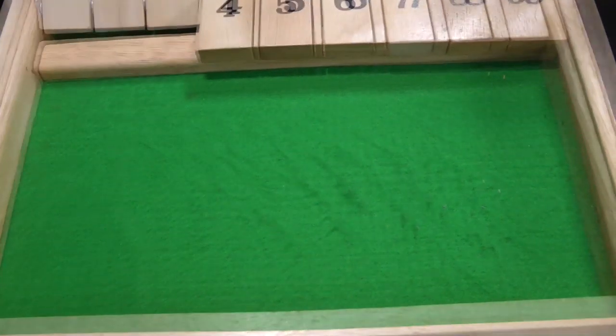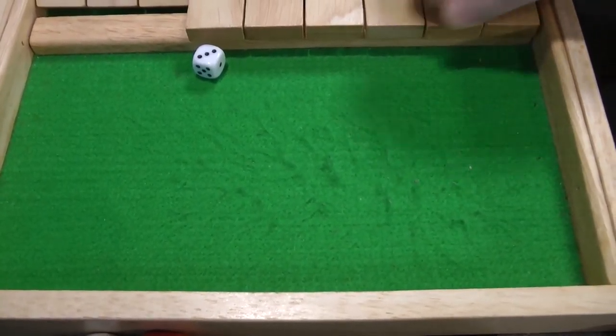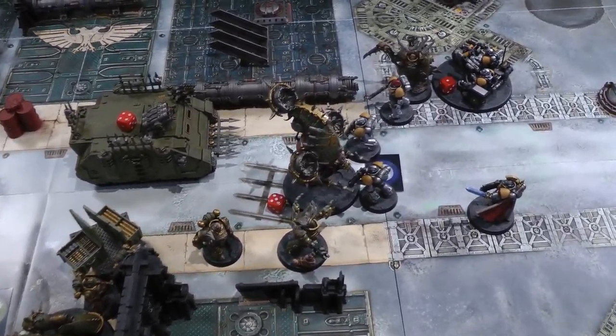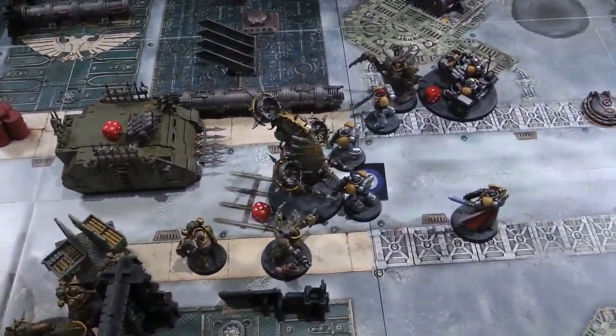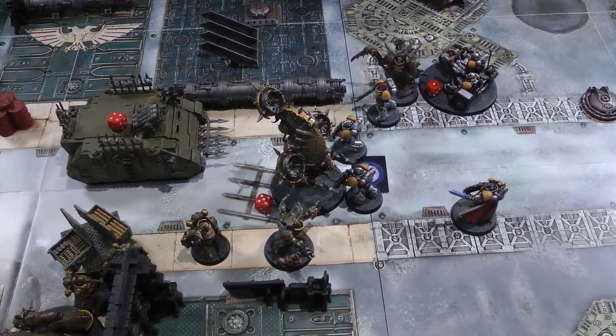The intercessors take a morale test at minus five — on a five or six another one would flee. They pass. That's the end of Death Guard turn three. Space Marines have five models left, three of which are intercessors — without even counting victory points it's clearly going to be a Death Guard victory. We'll recap that for you now.